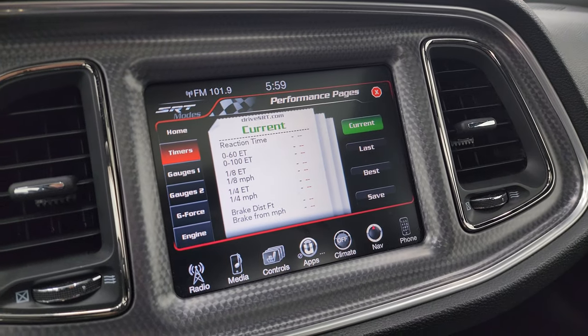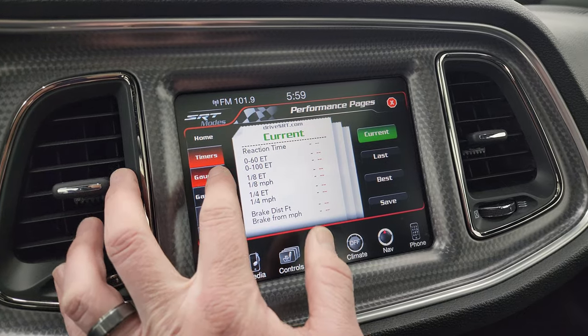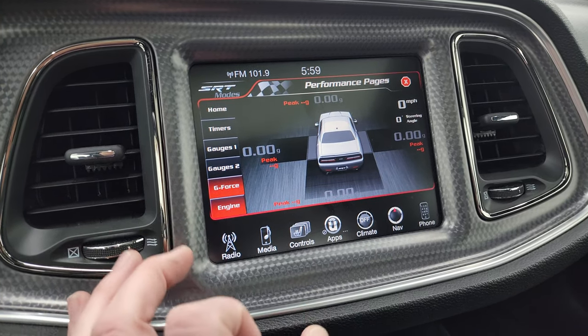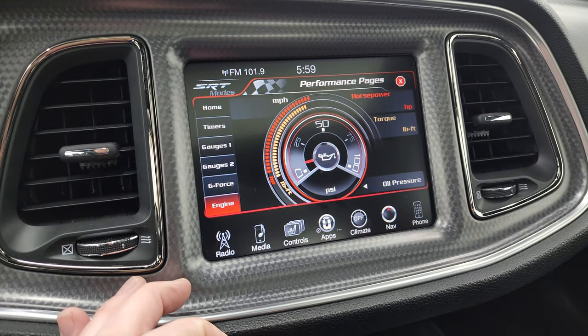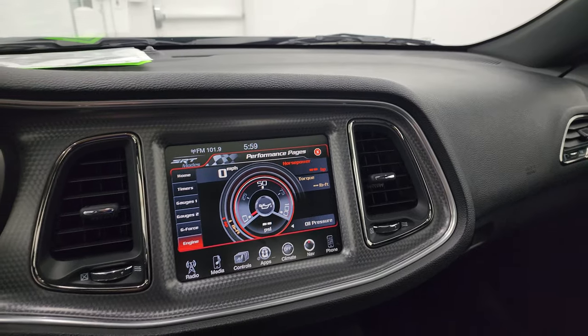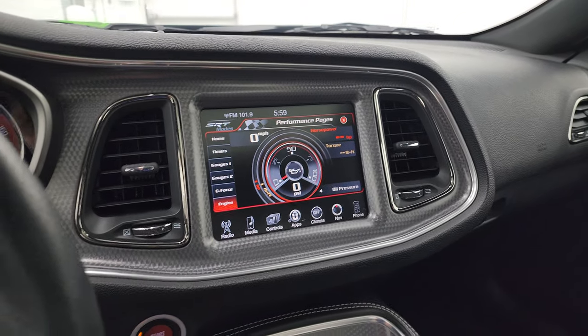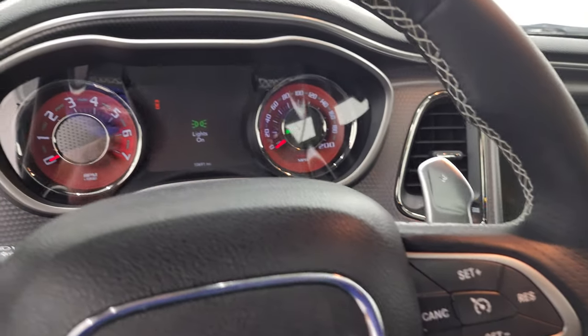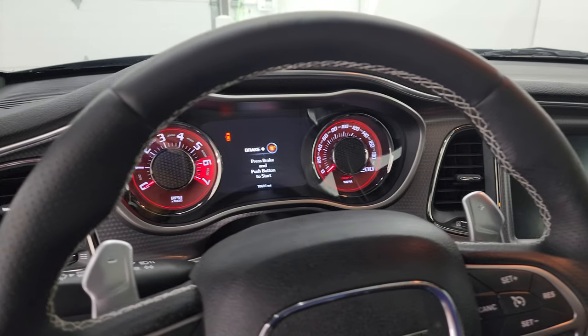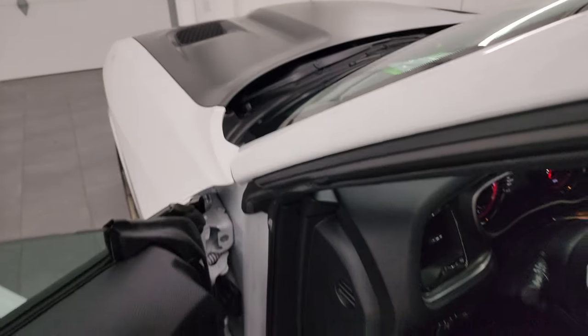Here are your performance pages — you get your timers, gauges, g-force, and then your engine readouts. It's obviously not doing anything right now but if the car was started that would look different. So what I'm going to do is remote start the car from the back so you can hear it start up, and then we will take a look under the hood.